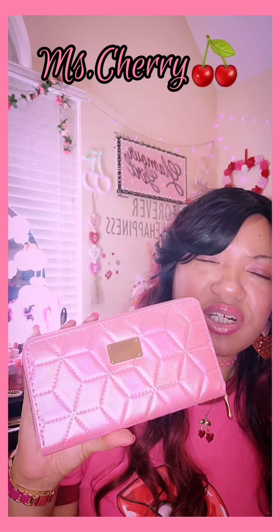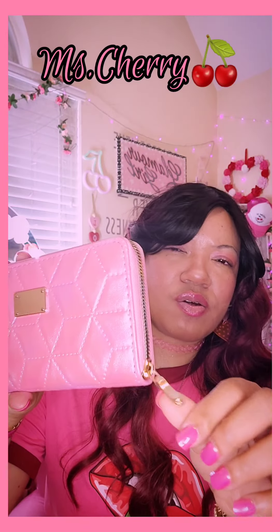The next thing in my purse is my iridescent bill folder in pink. I think I got this from City Trends. It's got a gold zipper pull and a cute little gold plaque right there — so cute.